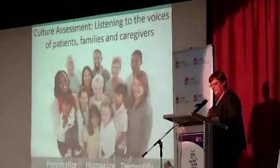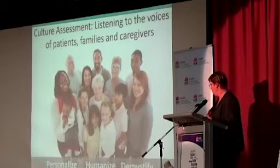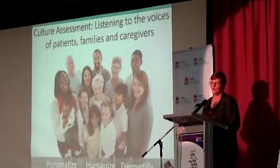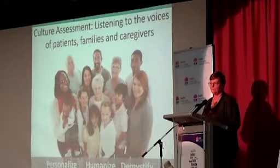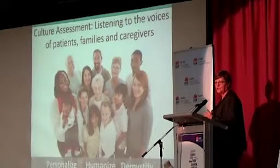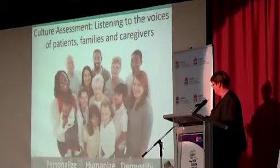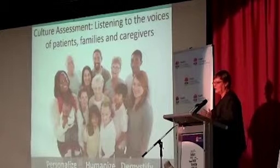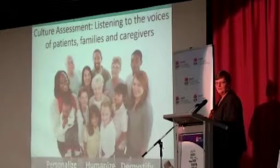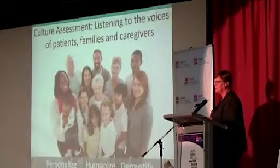I really like this: personalizing, humanizing, and demystifying. These three areas are really important when you're trying to build up that partnership with your community, with your consumers. And we've got so many different cultures, so many different individuals. It's always difficult, but it's not impossible.